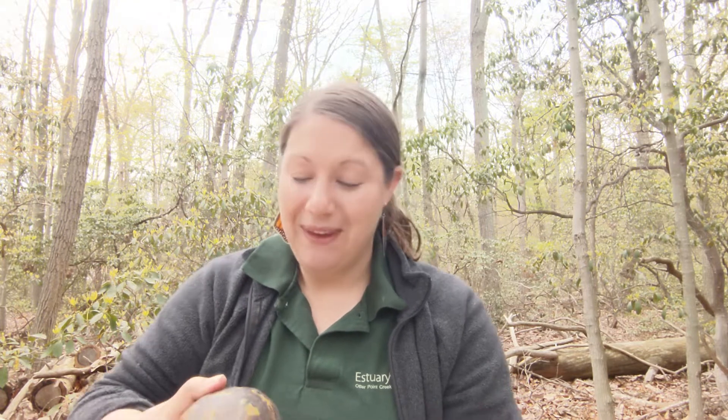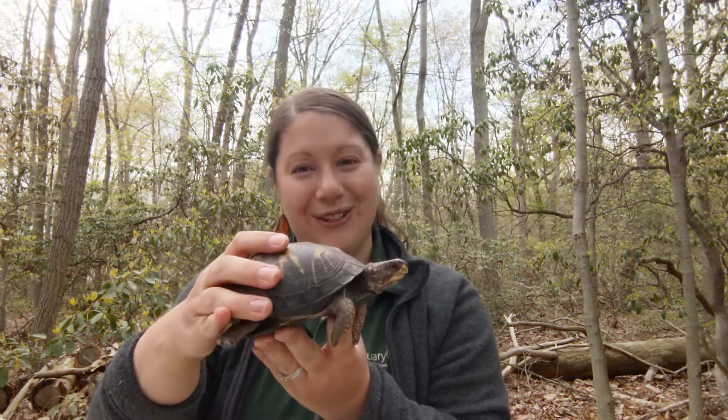If you're out in the woods walking around, you might get lucky enough to stumble upon one. They are kind of hard to find if you're looking for them because they do blend in really well, and this would be the eastern box turtle.